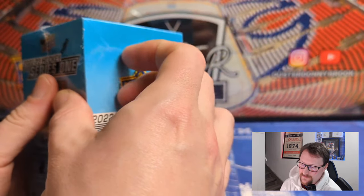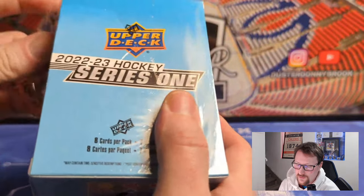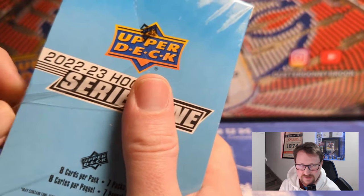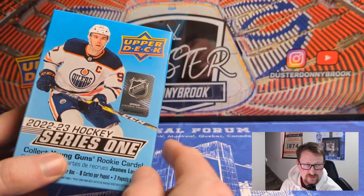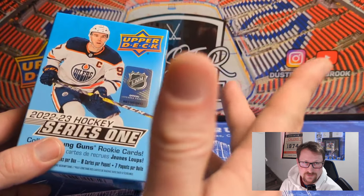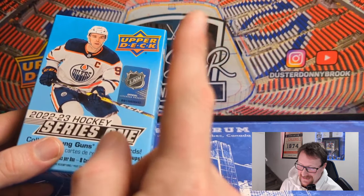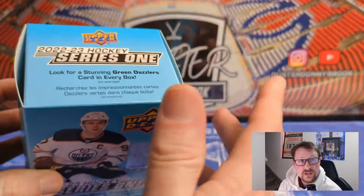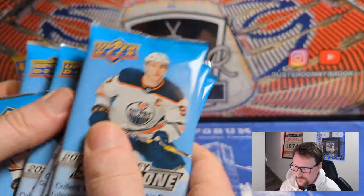The only big Young Gun I still haven't pulled from all my Series One openings is Bernier — I haven't pulled a Bernier yet, so hopefully we can get him in any version. Rossi's falling off a bit. Kachetkov — I've had at least two of those, sold them for 15 bucks each and now they're worth 60 bucks. I pulled Owen Powers twice so we're not due for him. I'll usually sell my Young Guns to fund the next thing I'm opening — I'm a hit junkie after all.